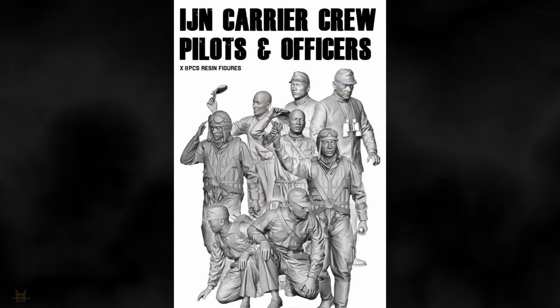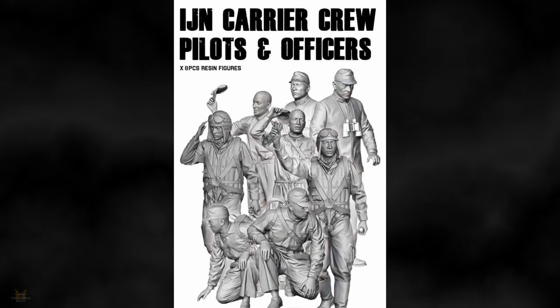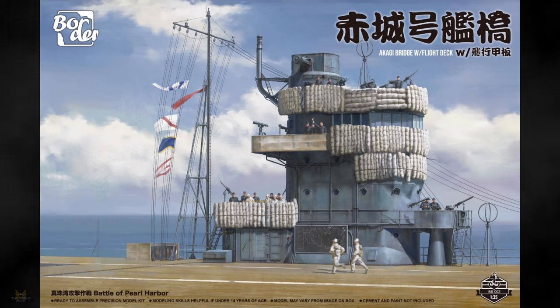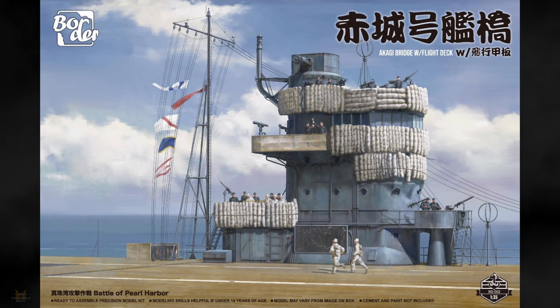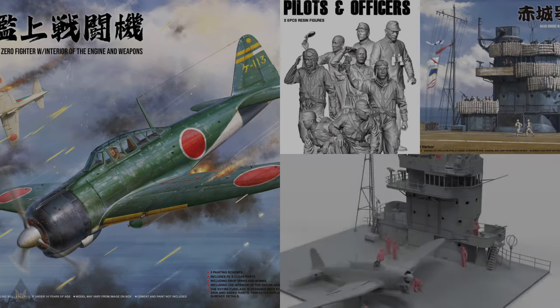They have also produced some figures of the Imperial Japanese Navy crew — pilots and officers — also in 1/35 scale. Putting them all together onto the Akagi bridge would make quite an awesome diorama. It is however extremely big and you need to consider this if you've got the room, but I'm sure it'll look brilliant. I think the deck comes with lights.